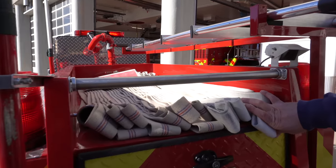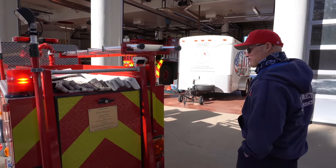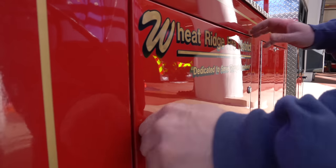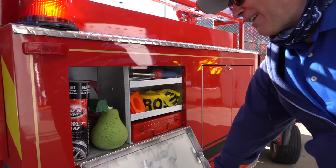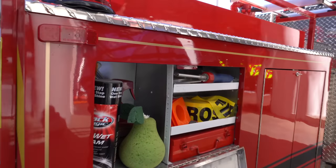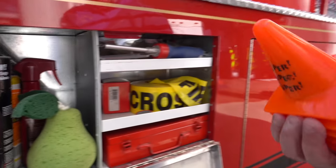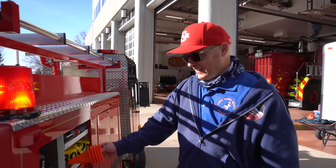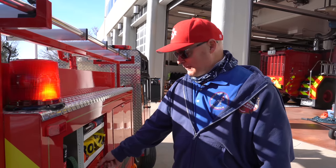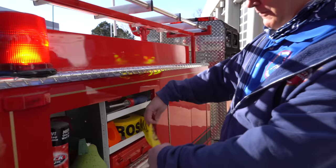This is Engine One Half's hose bed — mostly for supplies, tools, and cleaning for Engine One Half. Engine One Half has its own set of emergency cones, as well as various tools for its operation and some fire line tape.